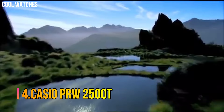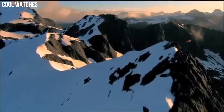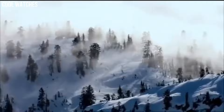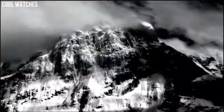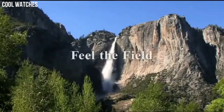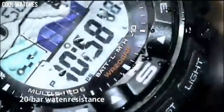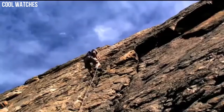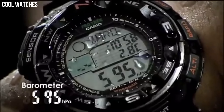Number 4: Casio PRW2500T. Tough solar power, multi-band atomic timekeeping, 200-meter water-resistant, duplex LCD display, digital compass, altimeter with altimeter memory, barometer, thermometer, full auto EL backlight with afterglow, 5 independent daily alarms, hourly time signal, world time, 1/100th second stopwatch, solar rechargeable battery. Round shape, mineral dial window, digital display.